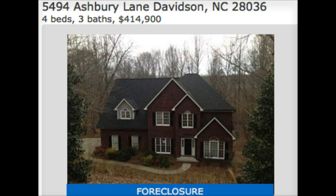5494 Ashbury Lane in Davidson — a very sought after area. Four bedrooms, three baths, priced at $414,900. It is a bank foreclosure in the River Ridge subdivision, so an excellent area. You got about 4,000 square feet here with this home.